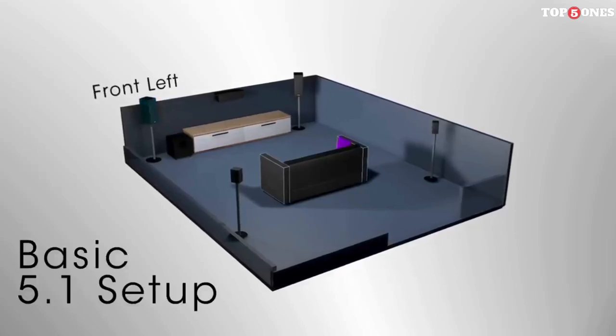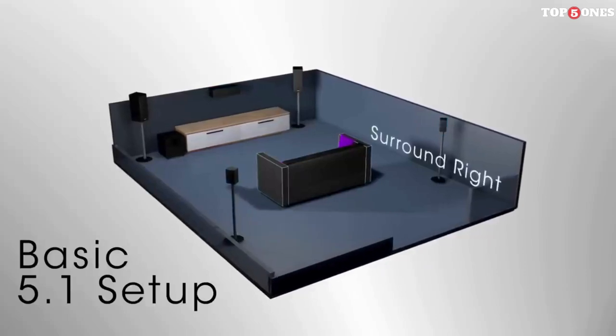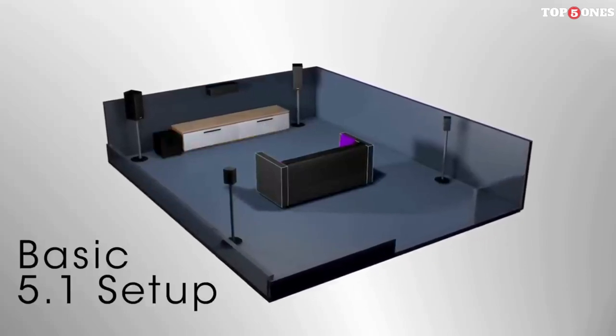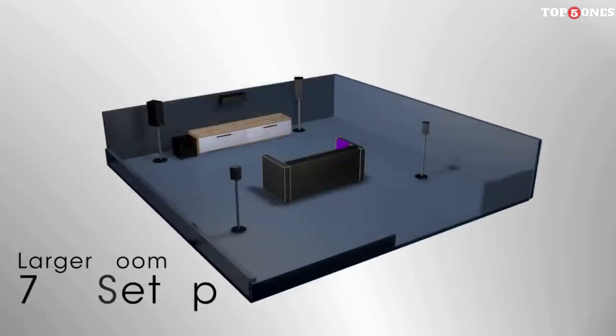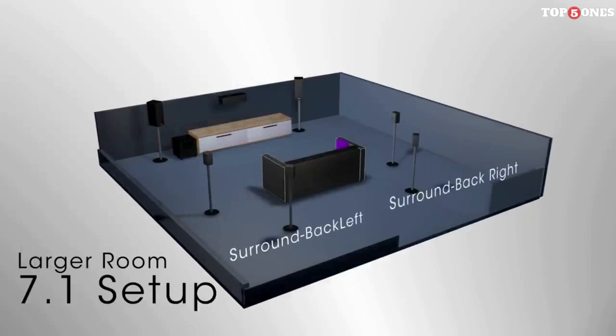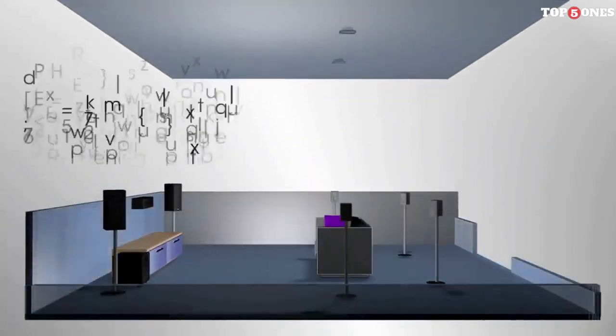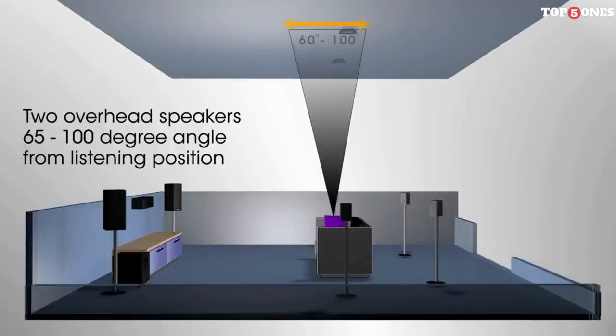Let's talk about the most important aspect: sound quality. This receiver delivers powerful, clear audio across the frequency spectrum. Bass is tight and punchy, mids are detailed, and highs are crisp. Music reproduction is faithful to the source, while movies come alive with a dynamic and engaging soundscape. The included Audyssey MultEQ XT32 room calibration system helps tailor the sound to your specific listening environment, ensuring optimal audio performance regardless of your room's acoustics.